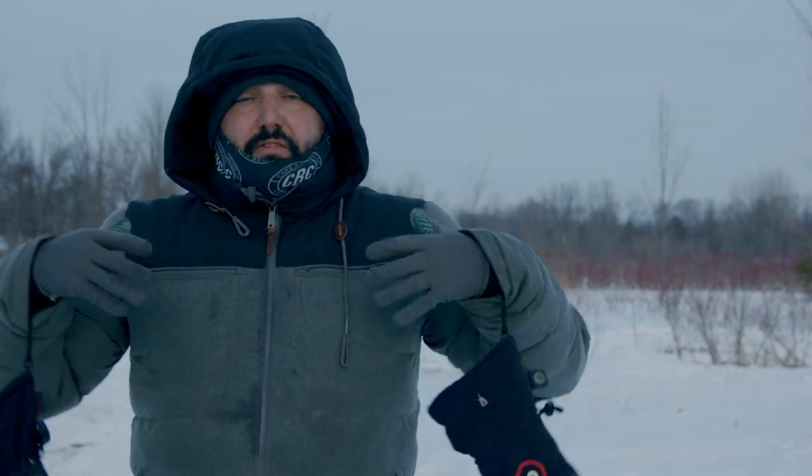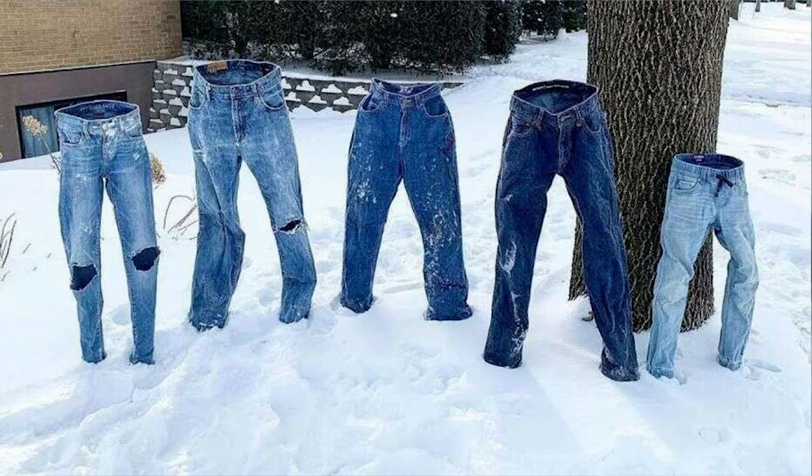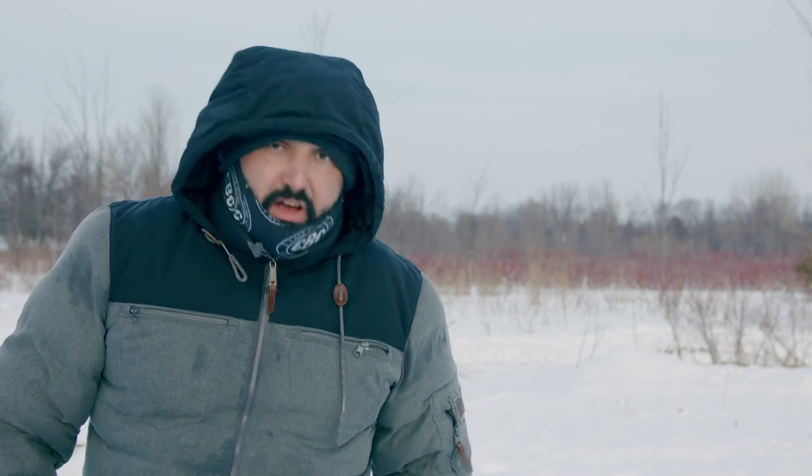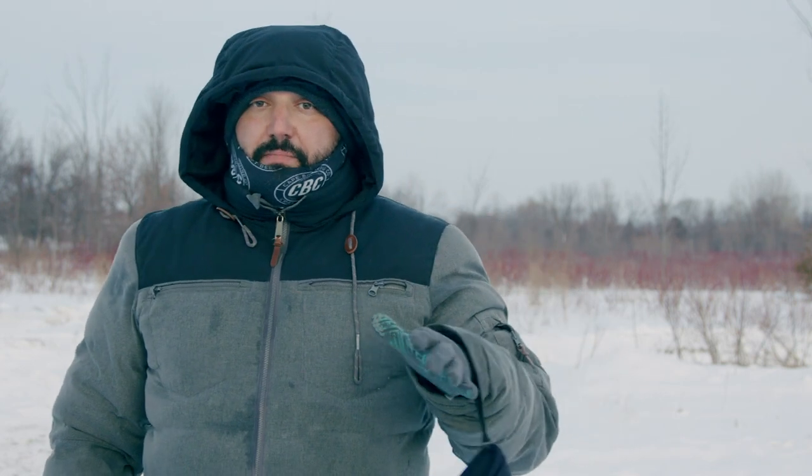Snow pants you can wear over your long underwear are great. Do not wear jeans. If you're going to lay down on the ground or sit on something freezing cold to get different shots, you want pants with material that wicks away water — similar material to what you'd have in your jacket. A lot of these pants will be lined as well, which is a big tip.